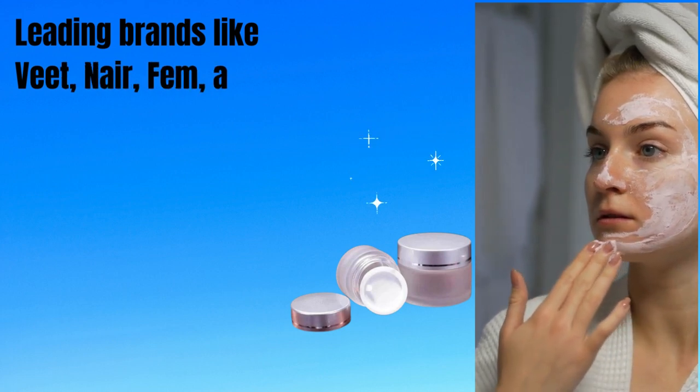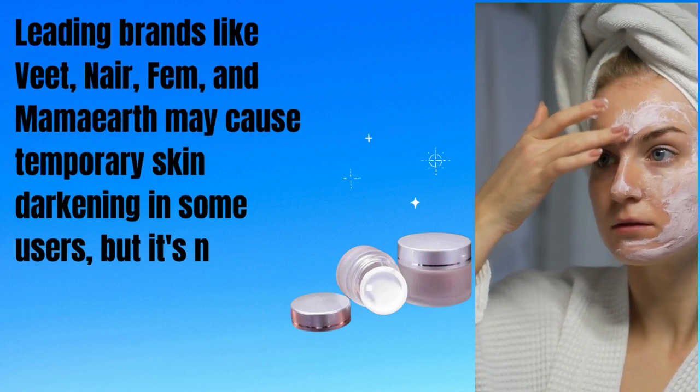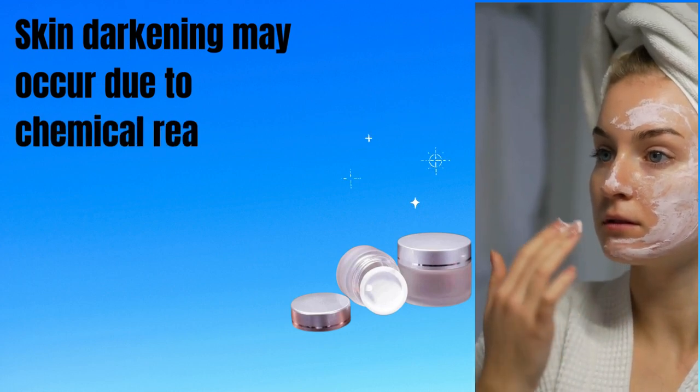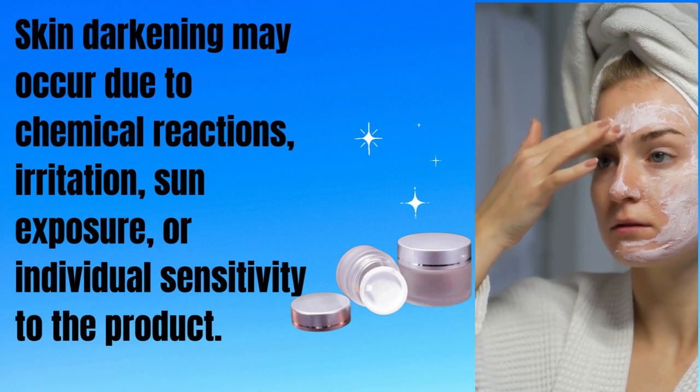Leading brands like Veet, Nair, Femme, and Mama Earth may cause temporary skin darkening in some users, but it's not guaranteed for everyone. Skin darkening may occur due to chemical reactions, irritation, sun exposure, or individual sensitivity to the product.